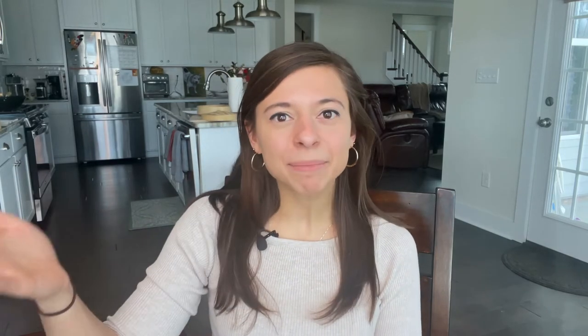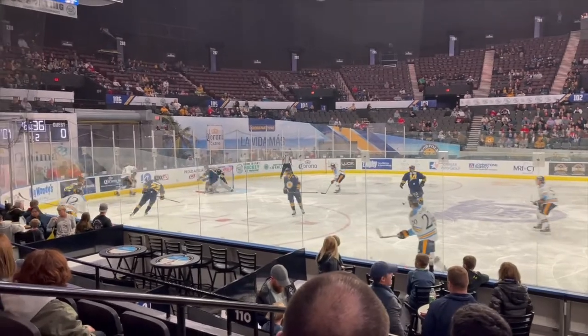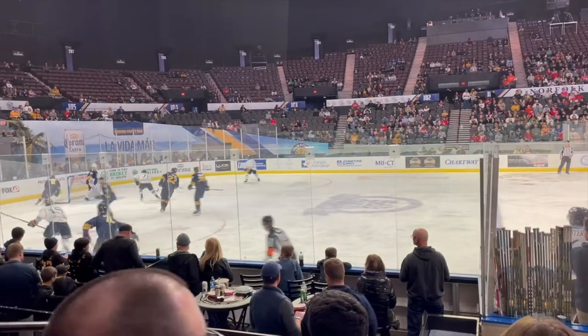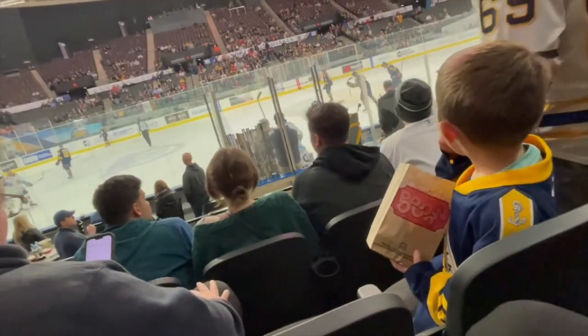Spot number six is an Admirals hockey game. They only play during winter, but they are super fun. Norfolk is the only city in Hampton Roads I'm aware of that has sports teams. The Admirals hockey game is great for a date night — they have food and drinks, and different areas in the arena you can rent out for big groups or social outings. You can bring the kids, though just be aware they do fight quite a bit during the game, so be prepared for that.